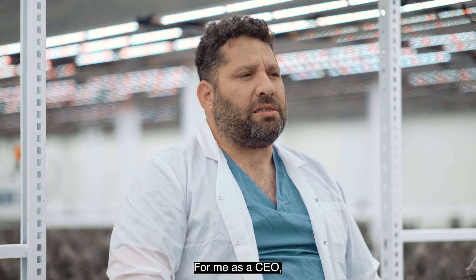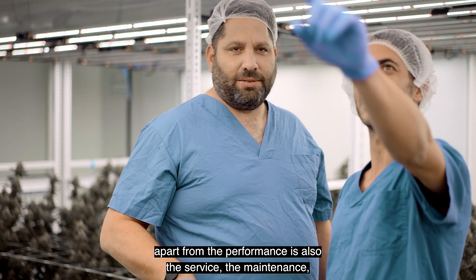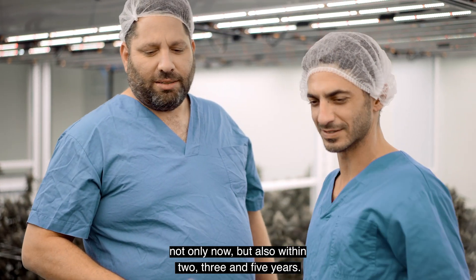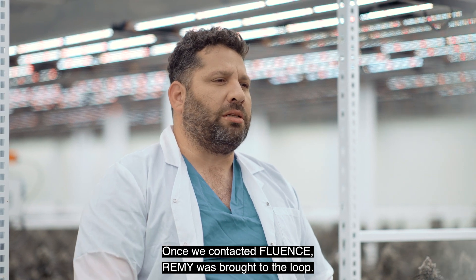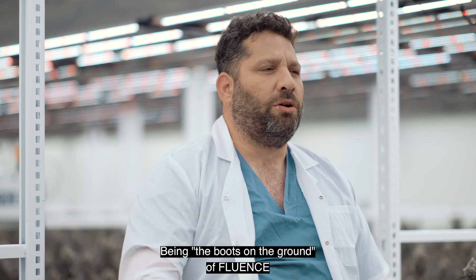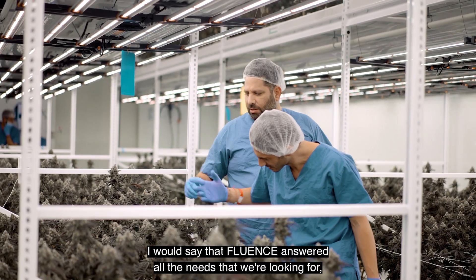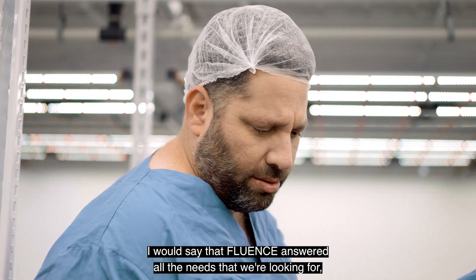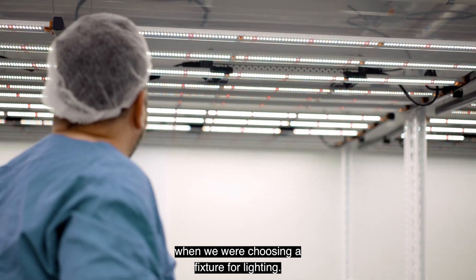For me as a CEO, apart from the performance, it's also the service and the maintenance — not only now, but also within two, three, and five years. Once we contacted Fluence, Remy was brought into the loop. Being the boots on the ground for Fluence really makes things easy for us. I would say that Fluence answered all the needs that we were looking for when we were choosing a fixture for lighting.